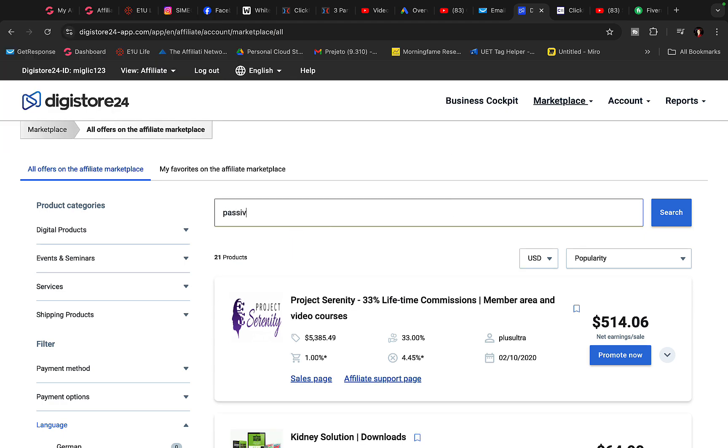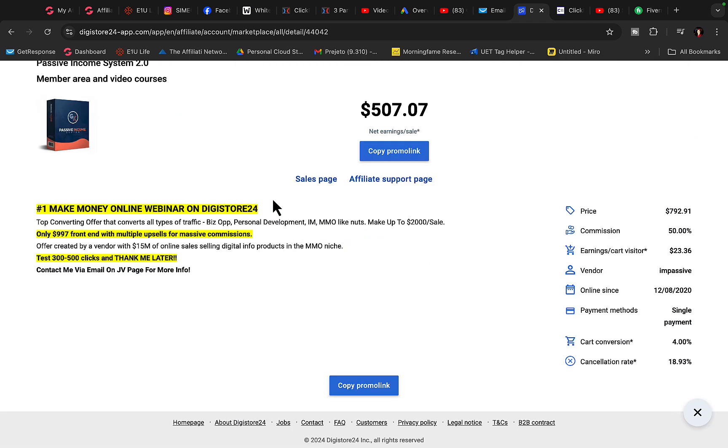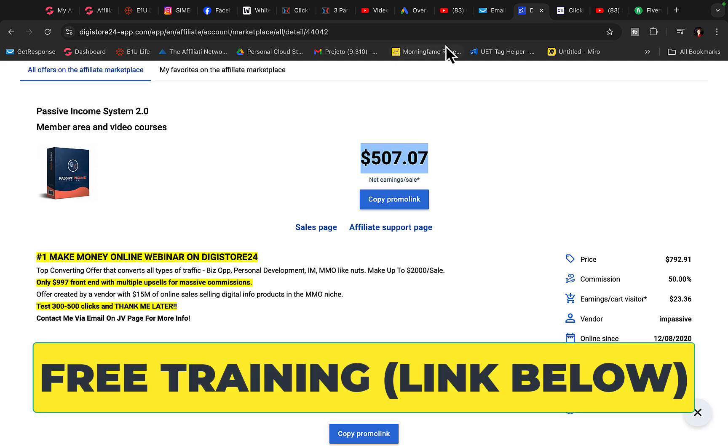Right here you can find a product called Passive Income System 2.0. This product is going to pay us $500 commission per each sale. We are going to build a campaign around this product today and promote it as an affiliate. You can also promote ClickBank products with the same strategy — just change your affiliate link.